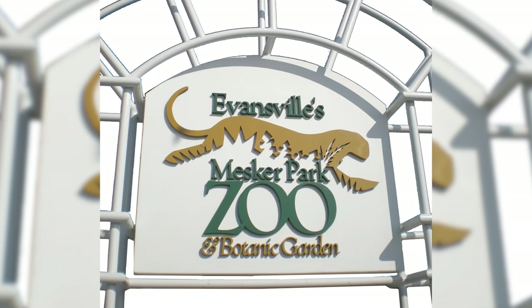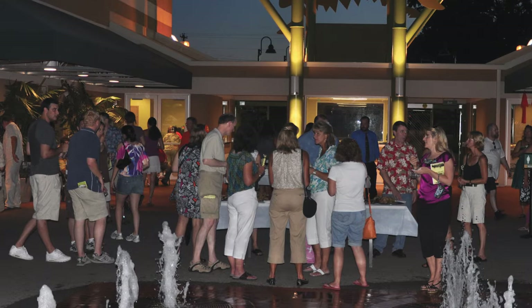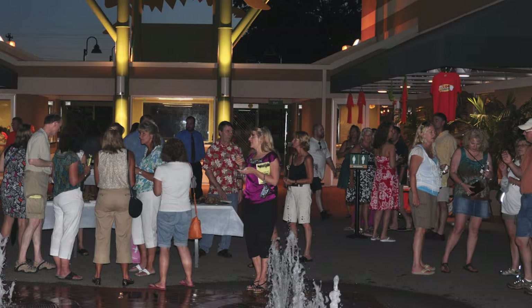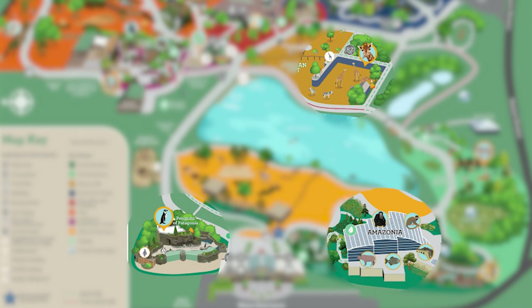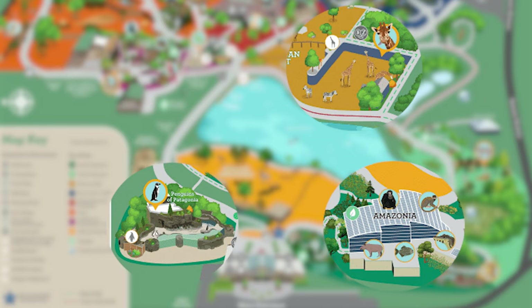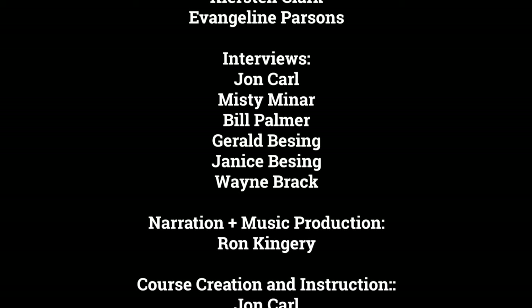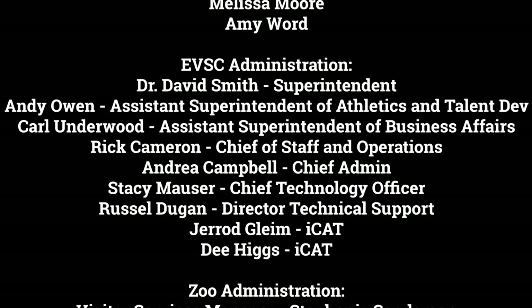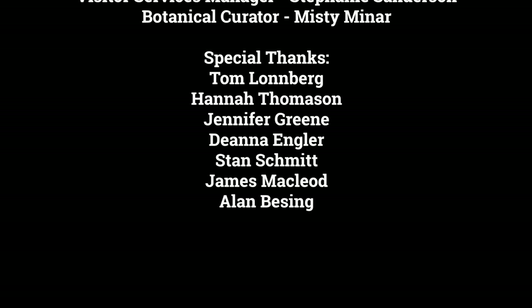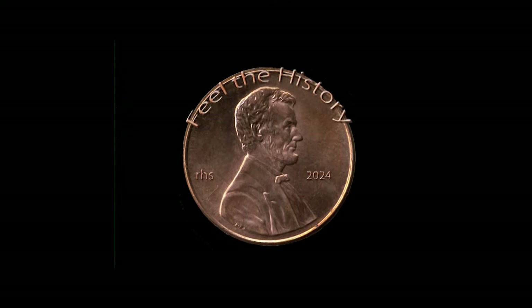As for what's next for Mesker Park Zoo, we're not sure. But as Mesker approaches its 100th anniversary, it remains an important part of the Evansville community. Although the barless enclosures from the 30s and 40s have been replaced with more modern, more spacious, and safer exhibits, today families may continue to make special memories for years to come. This has been an F.J. Wright's Feel the History production.